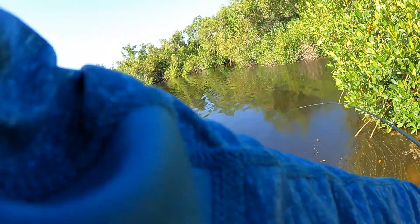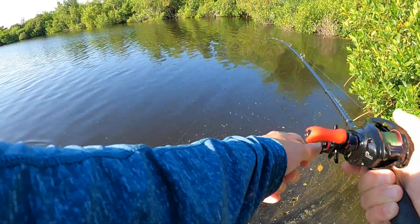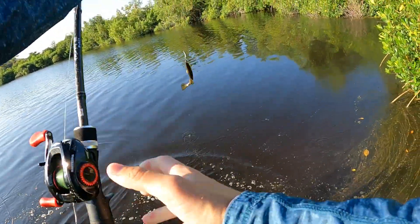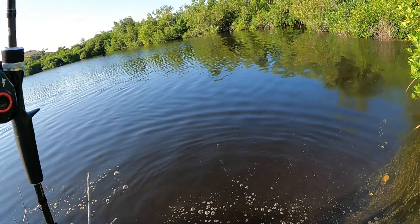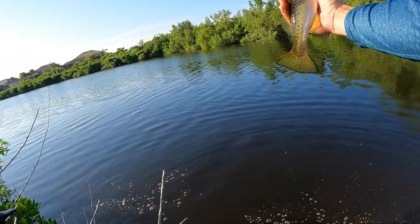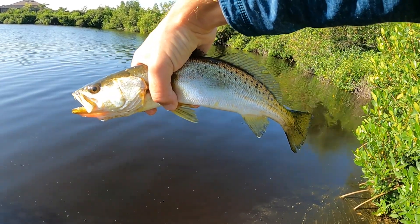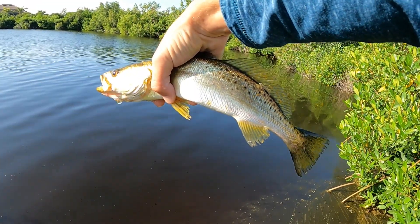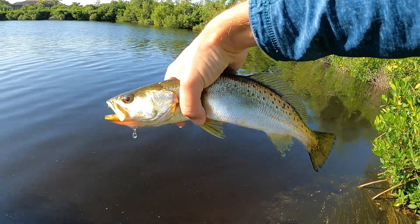This little guy was pulling, dude! It's not that big of a trout but it was hauling. If this trout was just a tiny bit bigger I'd probably keep it and do a catch and cook, but keep size is 15 inches and this one's 14 and a quarter, so we're just a little bit short.